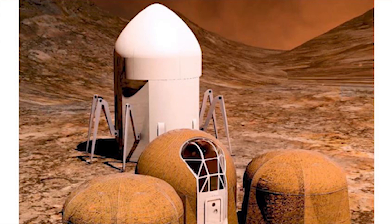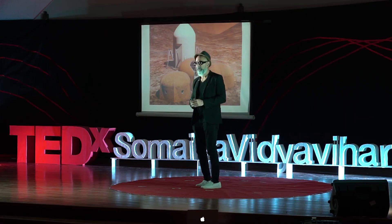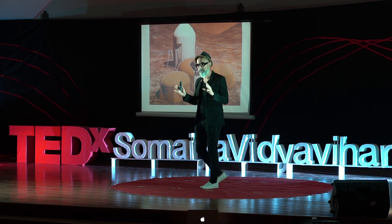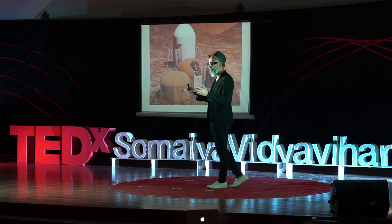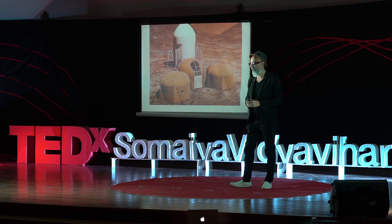NASA recently launched a 3D printing habitation competition for Mars, challenging designers, architects, and engineers to consider transporting materials and the differences in atmospheric and landscape parameters. They also wanted to challenge designers to think about engineering using 3D printing technologies. The brief was very simple: construct a habitation of about 1,000 square feet to house four astronauts and also have space to store material and other equipment.